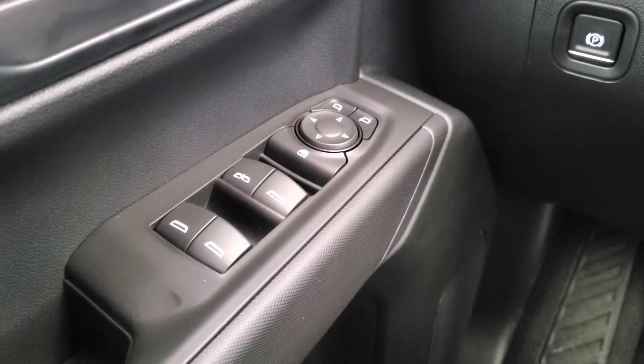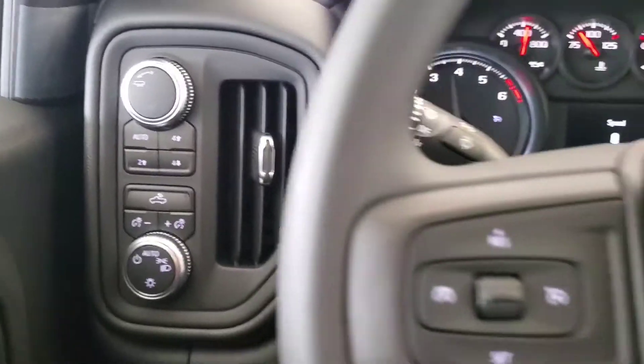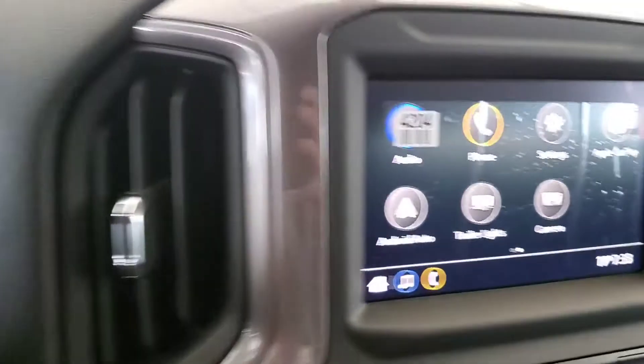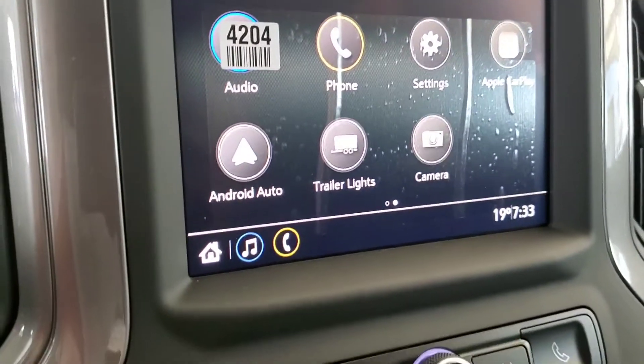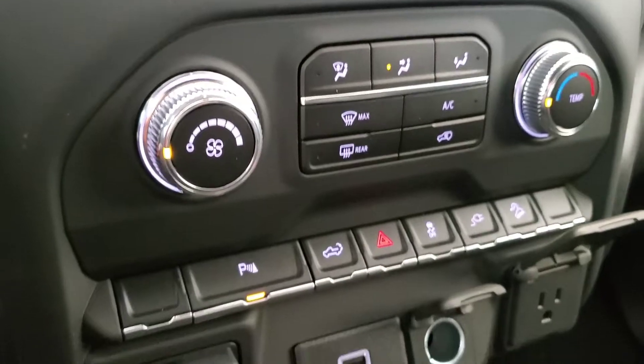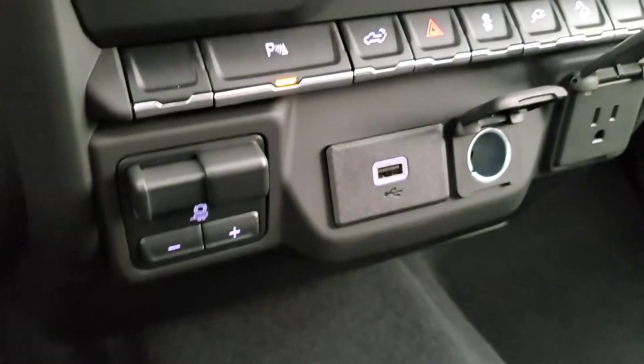Some features include power windows, mirrors, and door locks. Cruise control. Rear view camera. Apple CarPlay and Android Auto capable. Rear parking sensors. Trailer brake controller. And cloth seating for six.